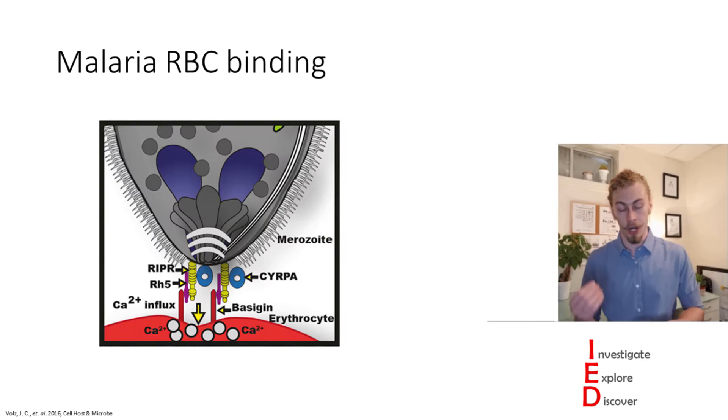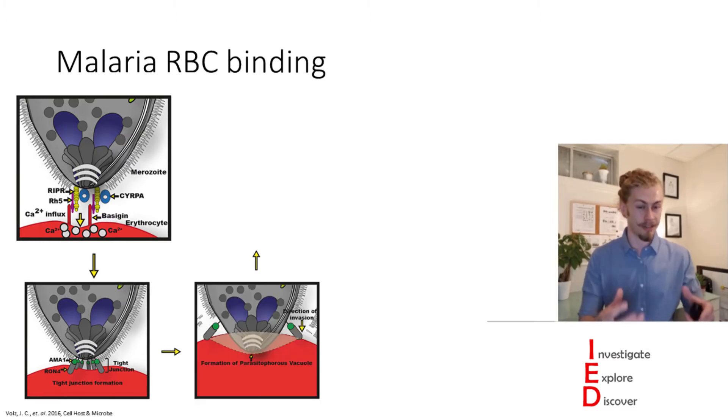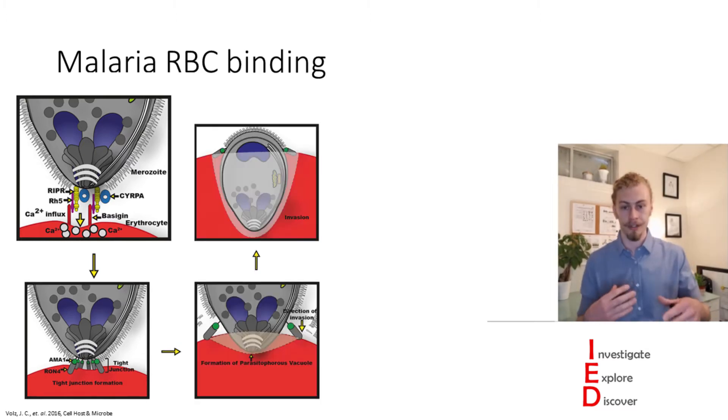It does this by targeting the Rh5 protein. The Rh5 protein on the outside of the merozoite is critical for interacting with the red blood cell receptor basigin. Upon interacting, this induces a tight junction formation which progresses into the creation of a parasitophorous vacuole, which allows the merozoite to then infect and invade red blood cells.